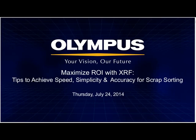Hello, everyone. My name is Greg Ristabin from Olympus SSA. I'd like to welcome everyone today to today's presentation: Maximize ROI with XRF – Tips to Achieve Speed, Simplicity, and Accuracy for Scrap Sorting.